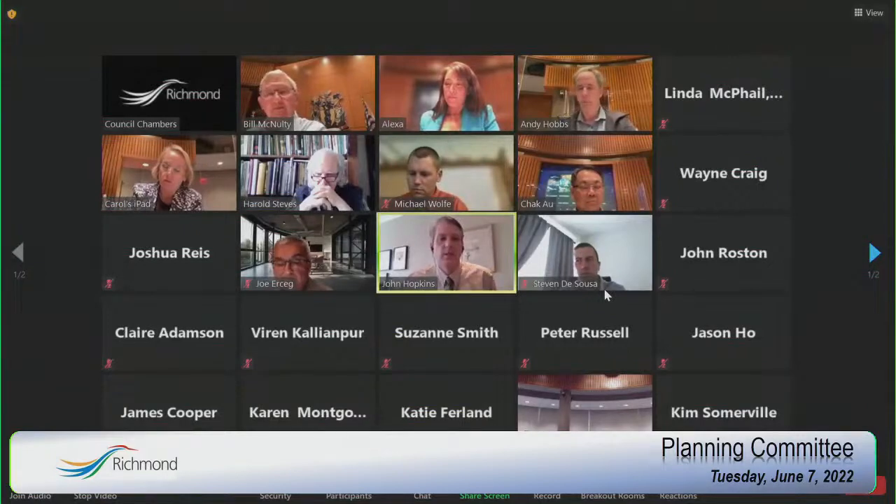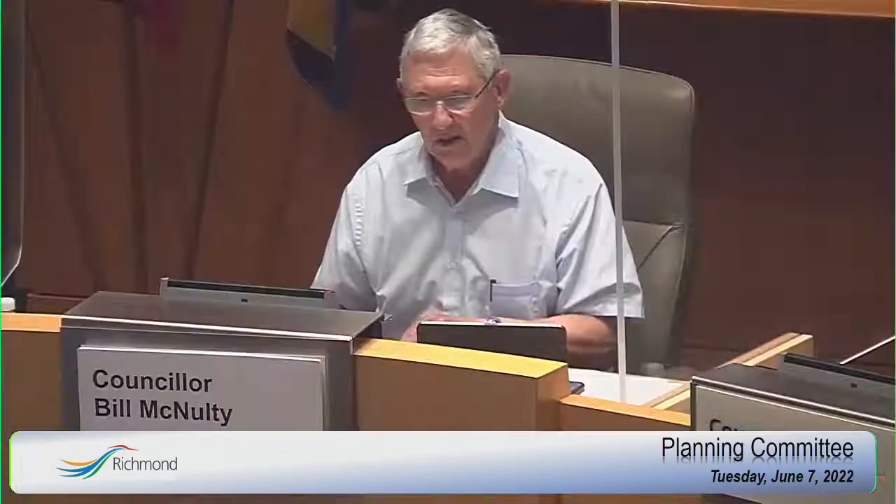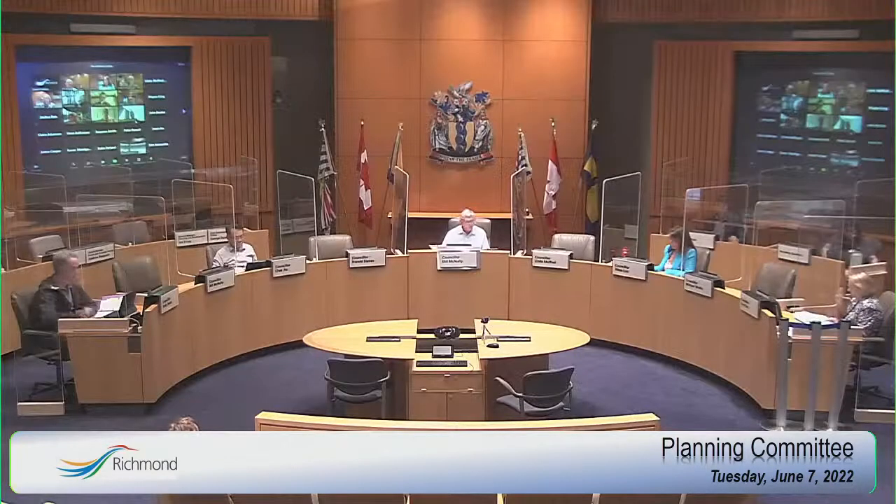Through the chair, yes — this will be shared with the Food Security and Agriculture Advisory Committee, and we can certainly take direction from committee if you'd like it shared with other stakeholders or groups. It should be shared with as many people as possible. We have our recommendation to receive for information — motion seconded, all those in favour? Contrary? Carried. Thank you very much for a comprehensive report.